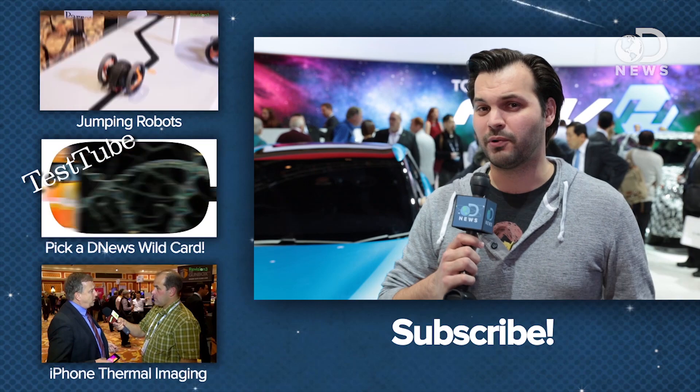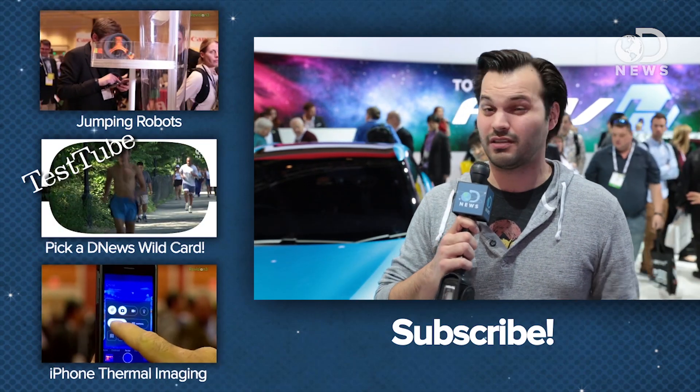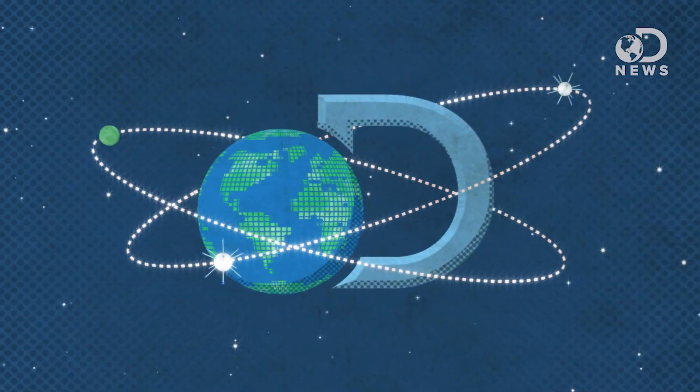Thank you so much for talking to us, Jared. We'd like to thank Toyota for bringing us out here today to check out this awesome fuel cell vehicle. What do you think of hydrogen fuel cells — are they the future? Let us know down in the comments, and we'll see you next time on DNews.